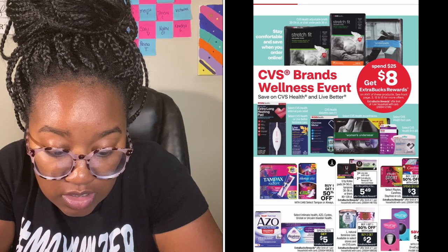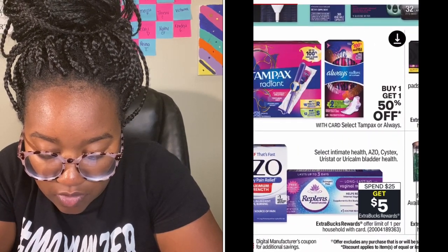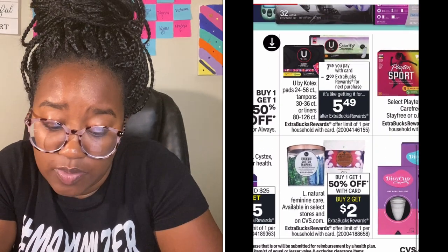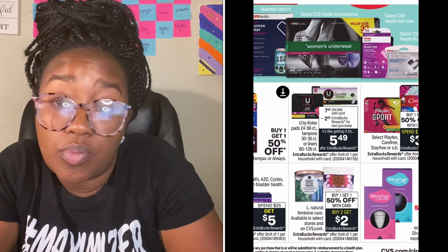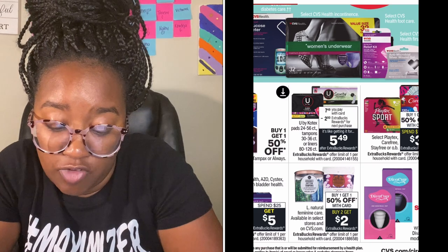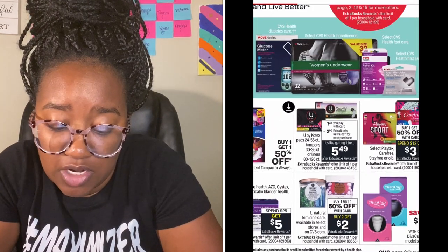Here are some more things included in the CVS Wellness Brands event — there's a ton of different items. For feminine care there's a spend $25 get $5. L. Natural feminine care is buy one get $1.50 off, and when you buy two you get a $2 extra buck. If you're brand loyal those products are a decent way to get them. Cotex comes out to $5.49, and if you only have a $1 off coupon it's really not that great a deal — get them when it's cheaper.